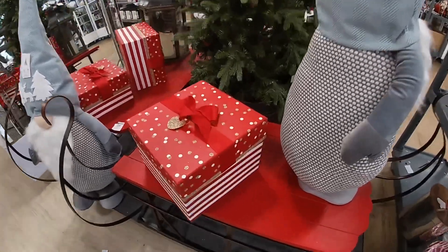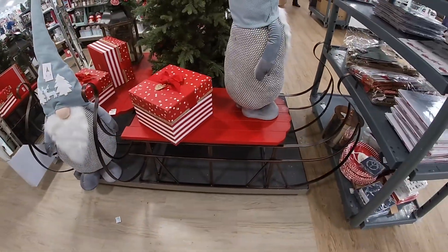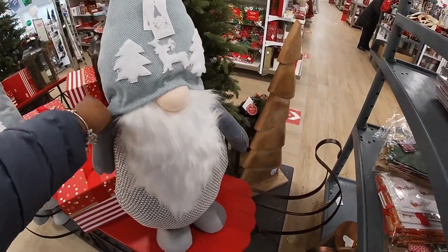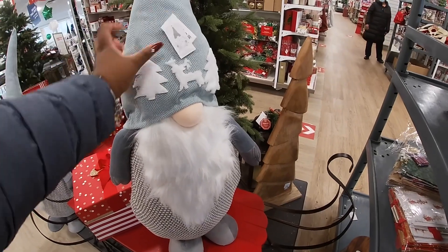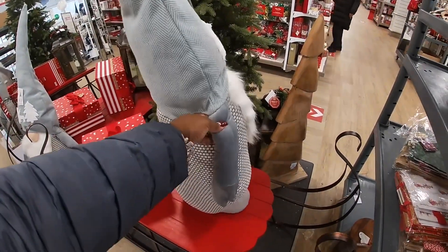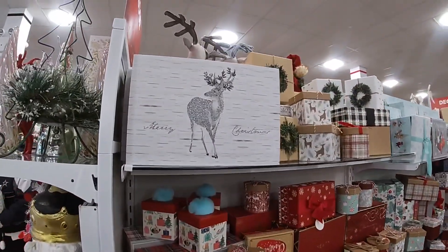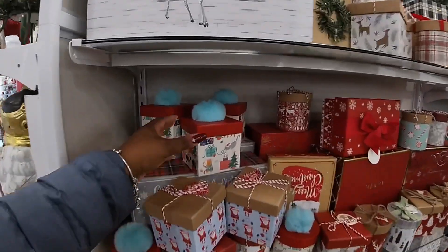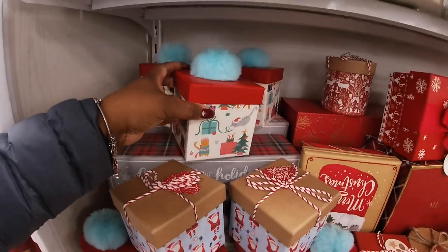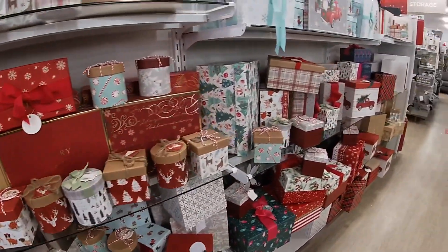Some gift boxes. They have the sleigh — this sleigh was here last week — $100. And the giant gnome, $40. And they have more gift boxes. Oh, this is cute — $2.99. A lot of gift boxes!